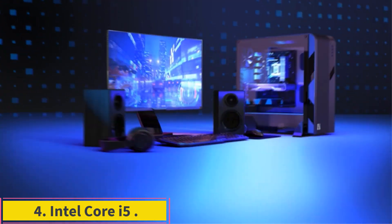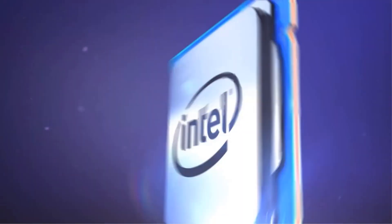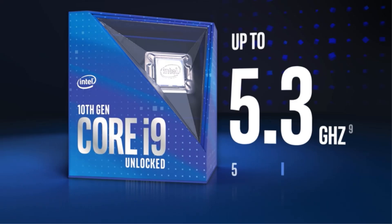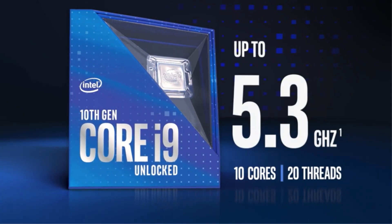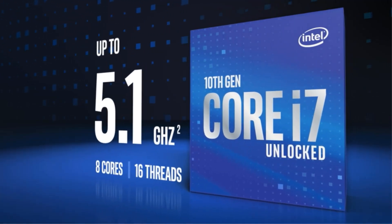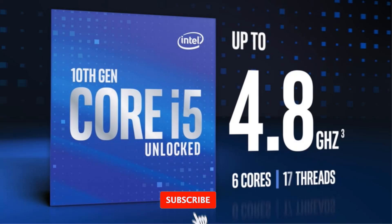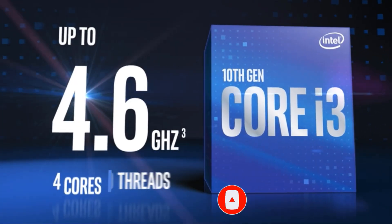Number 4: Intel Core i5-10400. Yes, this processor is a few generations old now, but that doesn't mean the Core i5-10400 still can't perform adequately in many scenarios. The processor has 6 hyper-threaded CPU cores that boost up to 4.3 GHz, which gives it more than sufficient power for office work or everyday tasks like heavy multitasking and web browsing. As it's grown older, its price has dropped, and so has the cost of motherboards that support it, making it a more affordable option than many newer solutions. We'd hesitate to recommend the Core i5-10400 to gamers, but its reduced price makes it a worthwhile option for businesses and families.